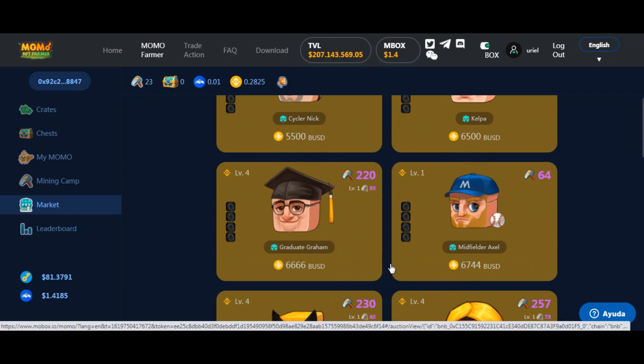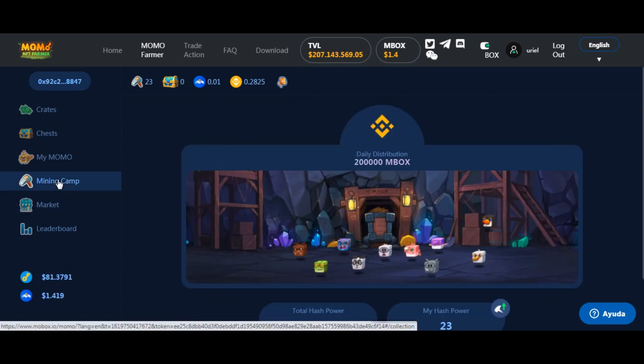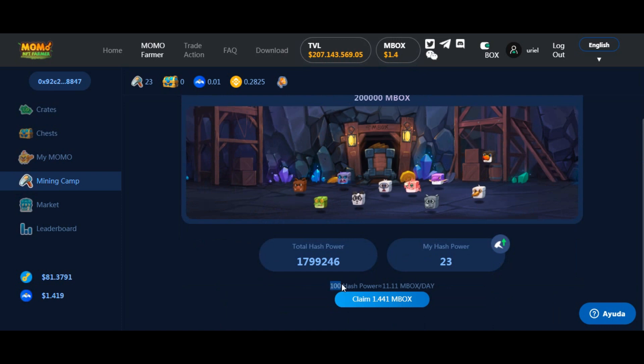Esto es lo que está vendiendo una persona — un NFT — por el poder de minado que tiene. Este épico tiene un poder de minado de 220. En el campo de minado, con 100 hash power se generan 11,11 MBOX al día, entonces con 220 generaría unas 22 monedas por día. No me quiero imaginar qué pasaría si esta moneda algún día llegara a ser de 15 dólares: si tengo 100 de hash power y mino 11 MBOX a 15 dólares, estaría generando 150 dólares por día automáticamente.